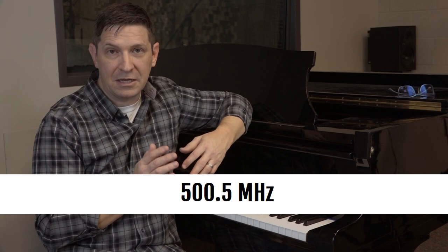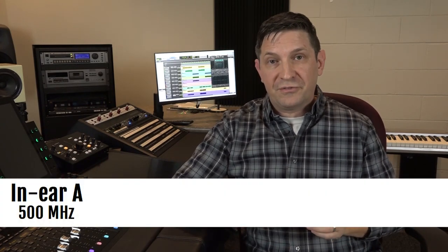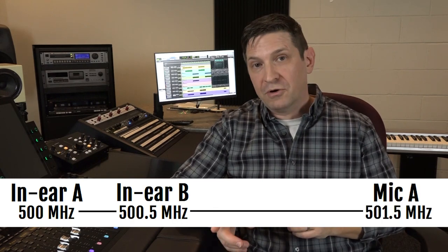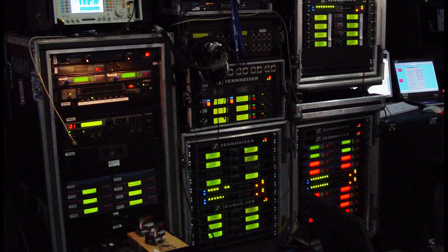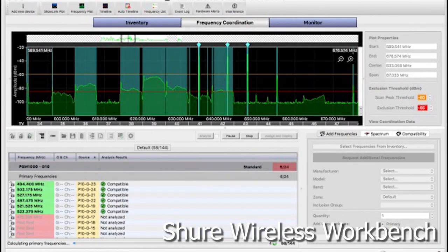If you have multiple wireless units, their frequencies should be appropriately spaced apart, meaning you should choose frequencies that discourage interference with each other. Ideally you want them as far apart as possible, but with microphones you want their frequencies to be at least 400 kHz apart. For example, if microphone A is set to 500.5 MHz, mic B should be set to either 500.1 or 500.9 MHz. If you have in-ear monitors in addition to mics, the in-ear frequencies should be at least 500 kHz apart and at least one megahertz away from the mic frequencies. If managing all those frequencies feels overwhelming, consider using frequency coordination software — most manufacturers provide it for free.